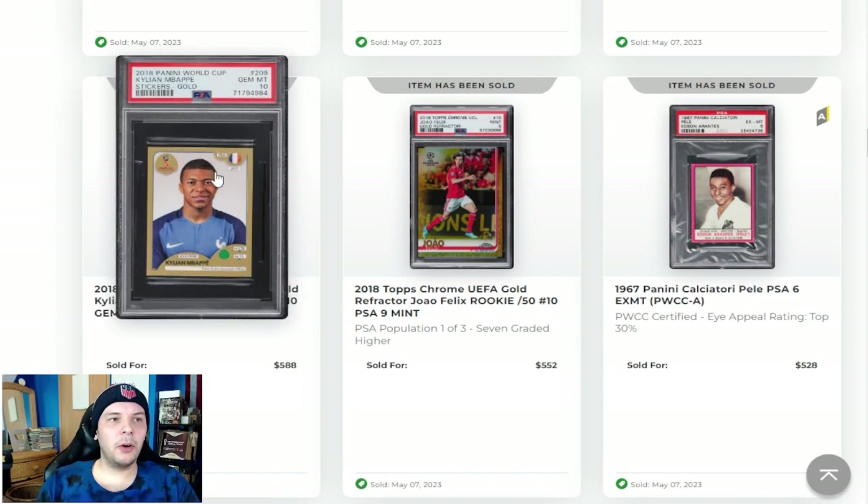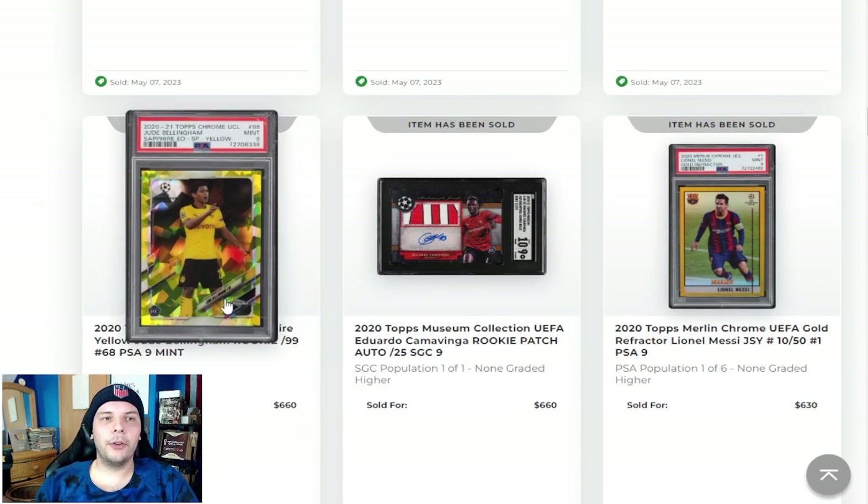Comparatively, when we talk about this, obviously Mbappe did win this World Cup, but a PSA 10 gold sticker going for $600 feels pretty strong to me. I know he won, but these stickers aren't all that rare at all — they're the opposite of rare. Obviously it's a gold version. You've got the pink back and the black back. Either way there are a ton of World Cup stickers, so paying a good premium for that is something I wouldn't do, but to each their own.